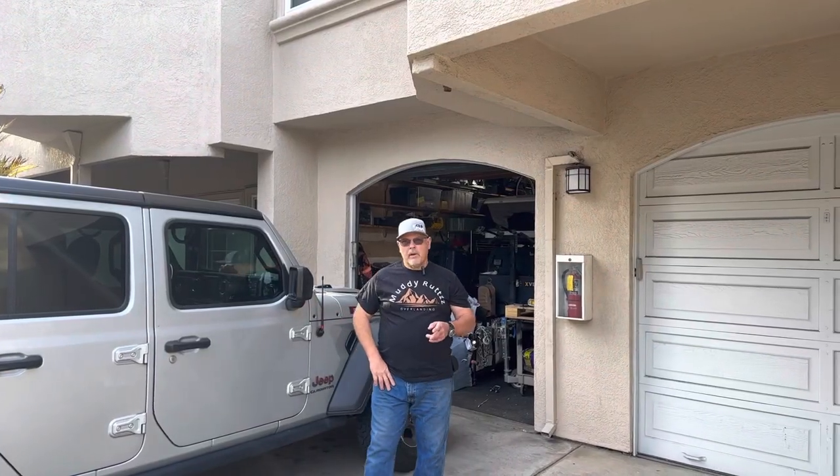There's a new way to support Muddy Ruts Overlanding. Use the link down below and go to MuddyRuts.com — pick up a great Muddy Ruts Overlanding t-shirt or a hoodie. It's easy, you support the channel, and I really appreciate you watching. Don't forget to hit that thumbs up and subscribe.